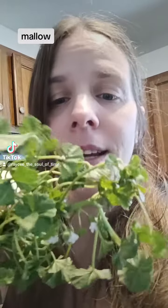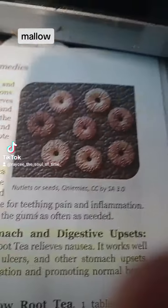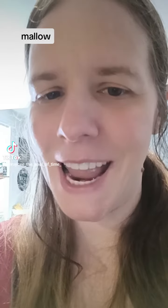Today we are talking about the beautiful herb Mallow, and it grows in most people's yards and they think it's a weed. This beautiful guy right here. When I was a child I used to eat it — the little round things, they were so delicious. Those little buttons right there. Alright, so let's see what this beautiful plant has to offer us today.